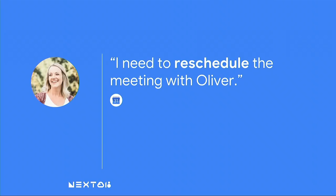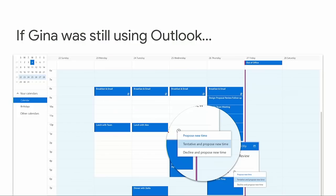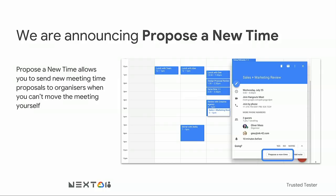So far, so good. But Gina just got pulled into an urgent meeting with a creative agency, and it got scheduled over her meeting with Oliver. What happens when you need to reschedule a meeting in a coexistence scenario? If Gina was still using Outlook, she would open the event, find a time that worked for her, and send out a new time proposal. Today, we are announcing Propose a New Time for Google Calendar. Propose a New Time allows you to send new meeting time proposals to organizers when you can't or don't want to move the meeting yourself. It's been one of the most requested features in Google Calendar, especially by customers who have recently moved to G Suite.